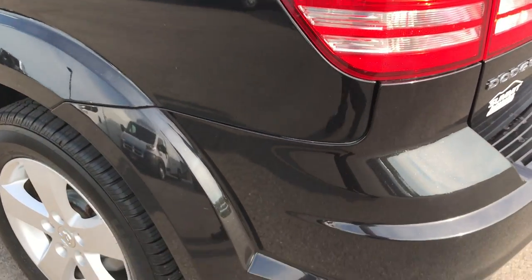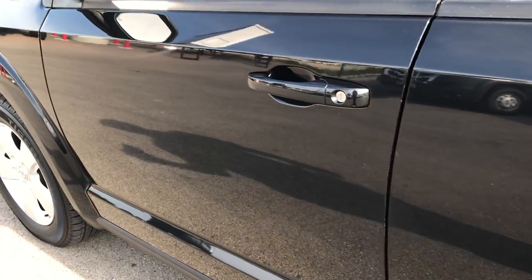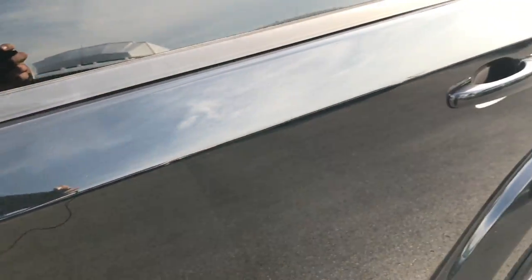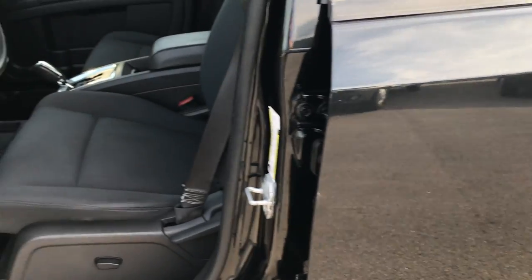Down this side of the vehicle, just as clean as the passenger side. We want to give the most accurate representation as possible, and we feel that these videos do a better job than just old-fashioned pictures. If you have it in HD, it's like you're standing right next to the car.